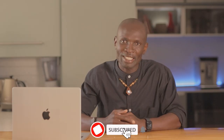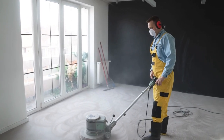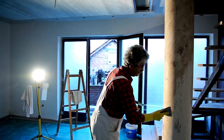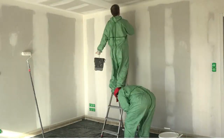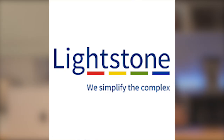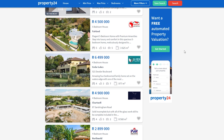I once had a client who bought a flipped home and within months they were facing major plumbing issues that the previous owner had masked with cosmetic fixes. Be cautious of homes flipped by companies or speculators. Many investors are inexperienced, hire inexperienced contractors and cut corners. Pay attention to cosmetic details — even mouldings or a sloppy paint job are major red flags, suggesting they rushed through the renovation. Check the history of the home's sale on sites like Lightstone or Property24. If it was bought cheaply recently and is now being sold for much more, be cautious. Shoddy cosmetic work often indicates shoddy work elsewhere in the house.